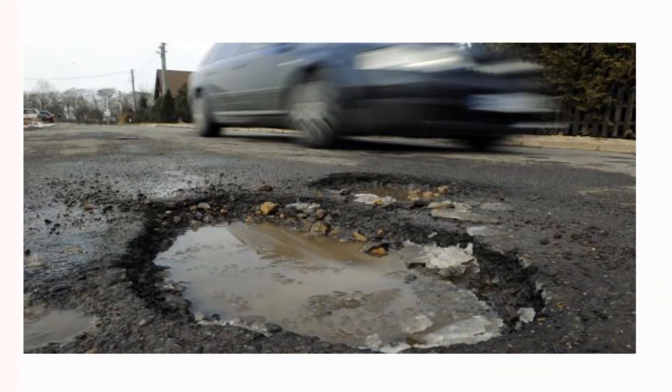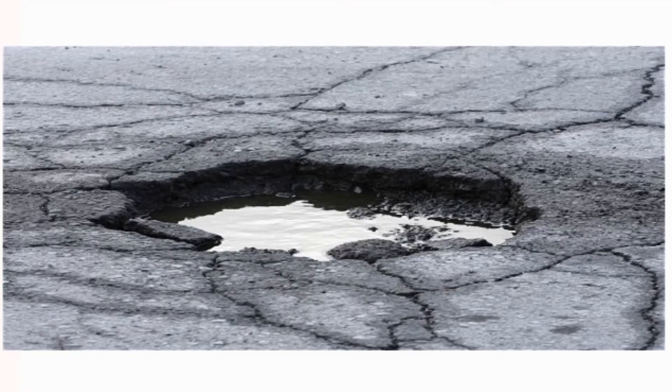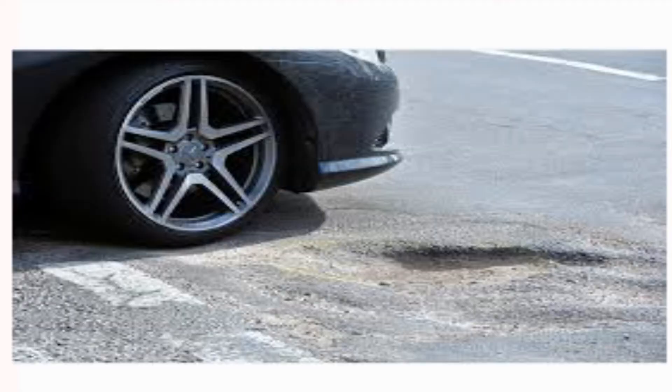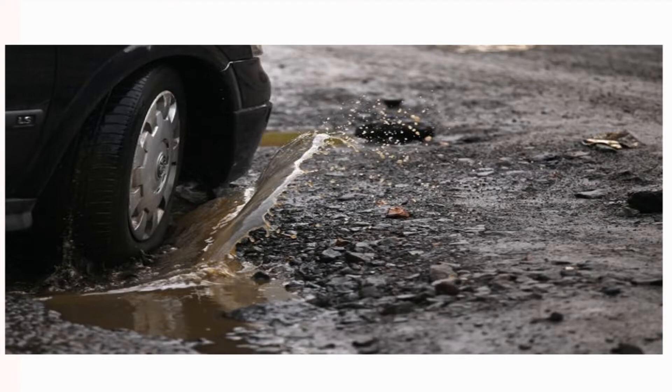Basically, potholes are pits produced by wearing or weathering on the rock surface which are terrible and are found everywhere. Potholes are formed when rainwater seeps into cracks caused by heavy traffic. Low temperature makes the water freeze, causing it to expand and deepen the crack, creating more fissures.